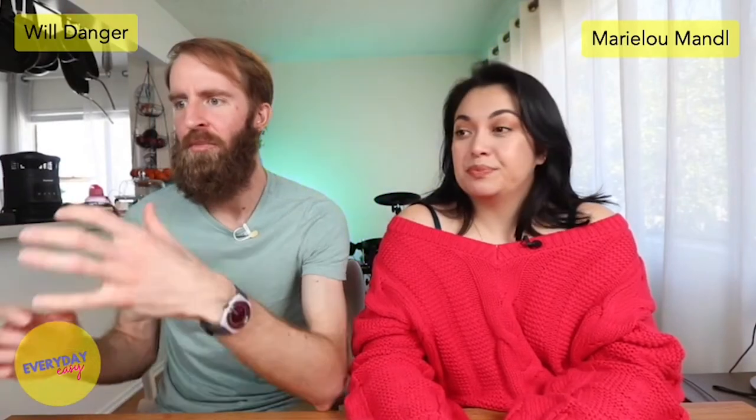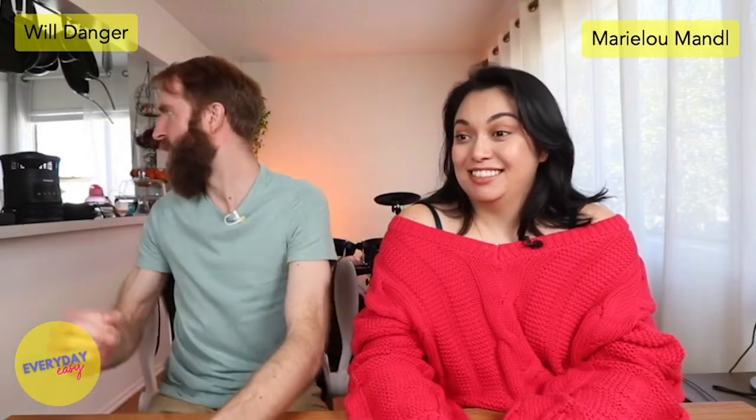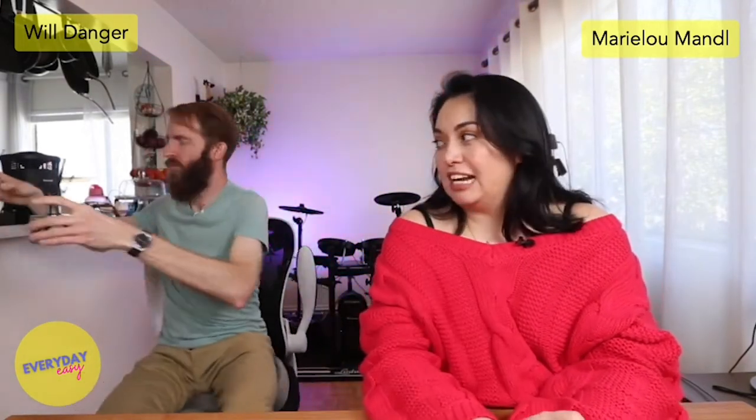Next up, we have a couple of reed diffusers which you just purchased. Yes, so I, for some reason, was like, I need this house to smell like a hotel or a boutique.